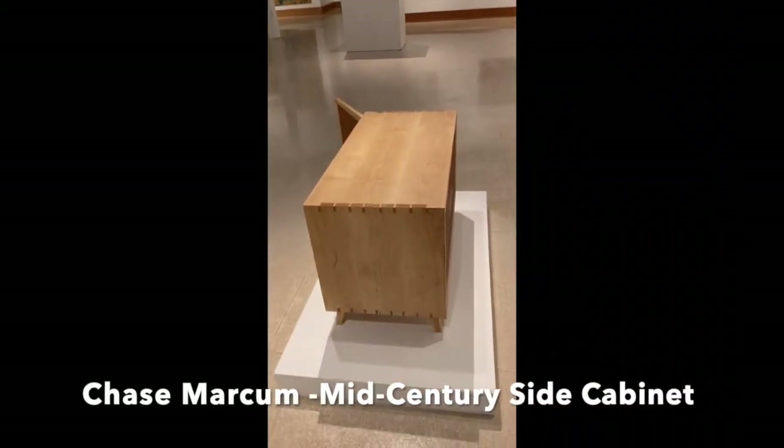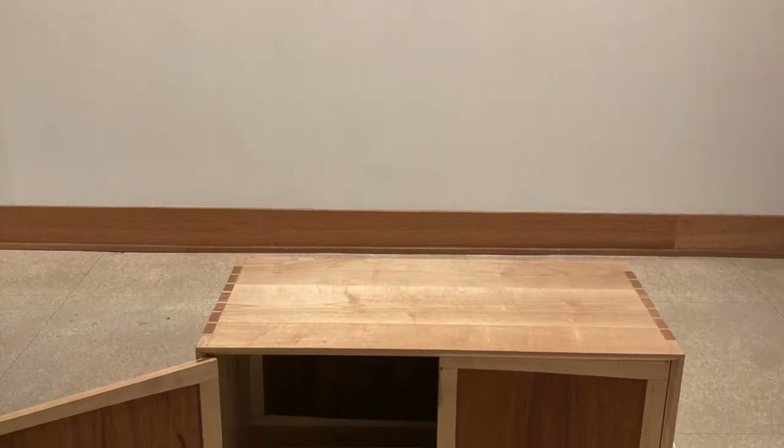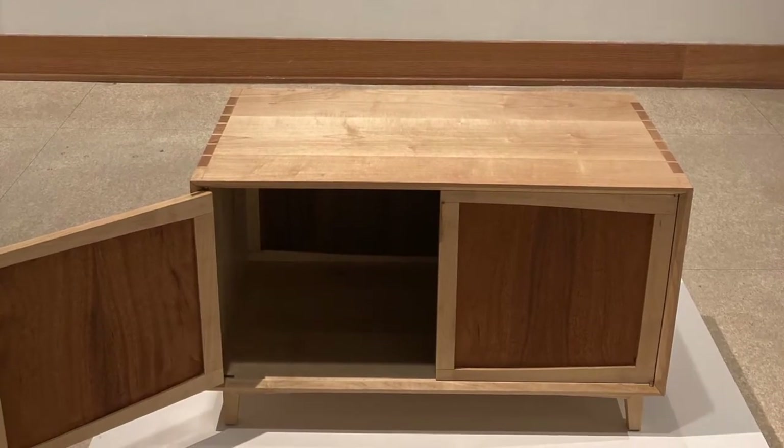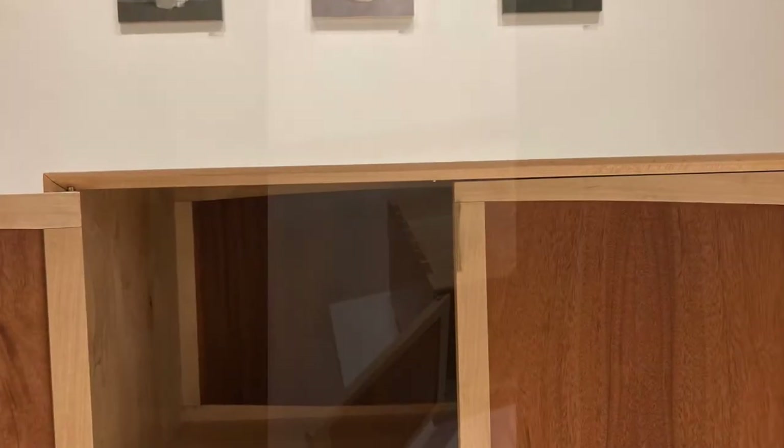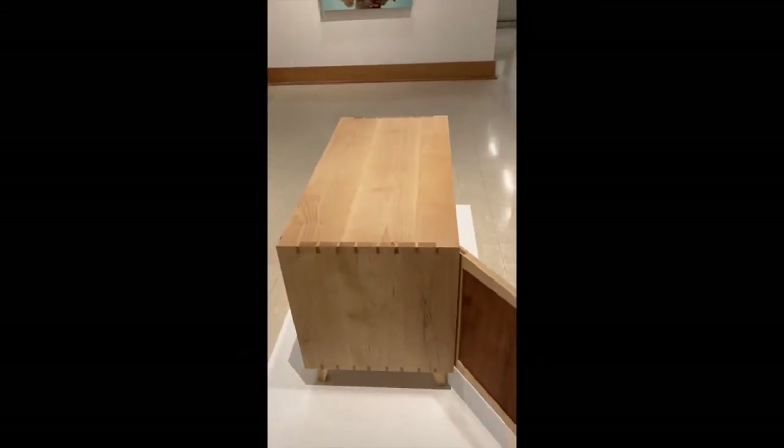And this is a cabinet made in the mid-century modern aesthetic. The artist is Chase Markham. He lives in Huntington and he learned carpentry from his grandfather.